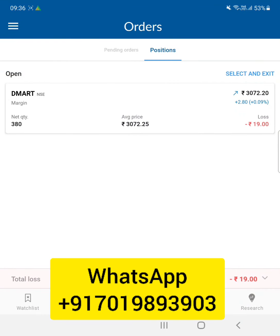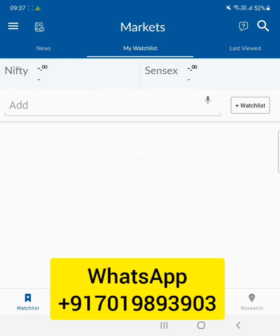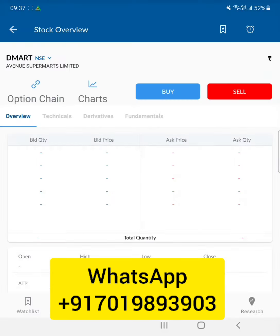I'm taking a trade on D-Mart. I bought it around 3072, as you can see here. I'm waiting for my 0.3% target and will exit this trade. I've placed a sell order at 3082. The stock is at 3071 right now, so let's wait for it to come up.